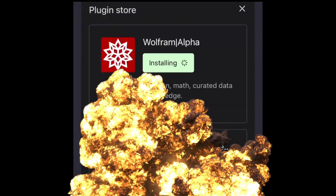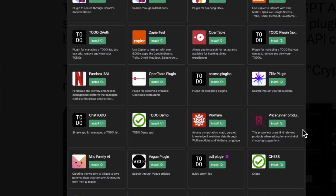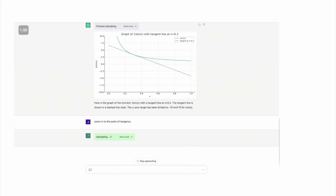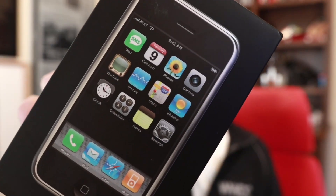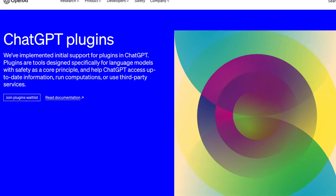ChatGPT plugins just launched, and this is going to be huge. Third-party applications like Instacart, Kayak, TripAdvisor, and more are coming in the chat. I just can't overstate how big I think this is going to be. Remember when the iPhone launched? It was pretty awesome, but it had no apps. And then we got the App Store, and it was like — whoa — this is going to be a thing. I think this exact same thing is going to happen with ChatGPT.